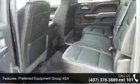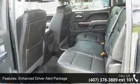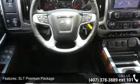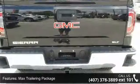Some of the top features included with this vehicle are Navigation System, Preferred Equipment Group 4SA, Enhanced Driver Alert Package, SLT Premium Package, Max Trailering Package, and SLT Preferred Package.